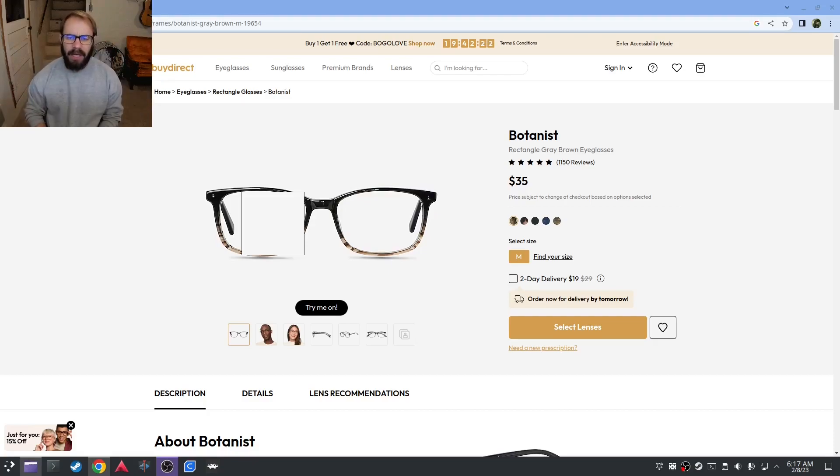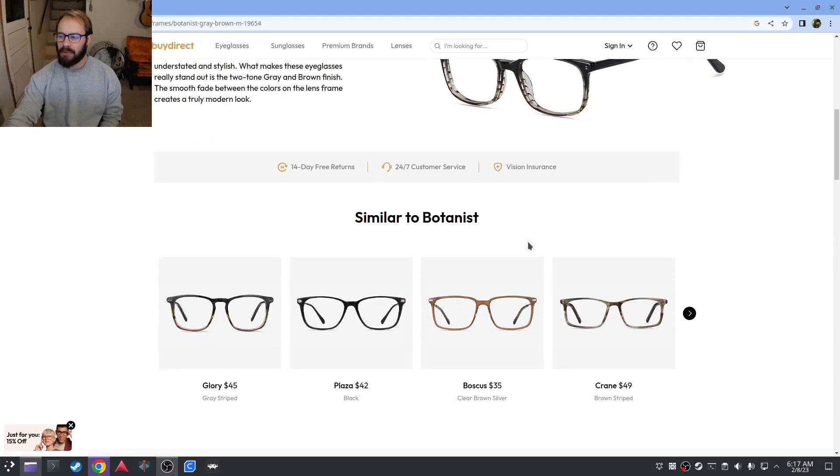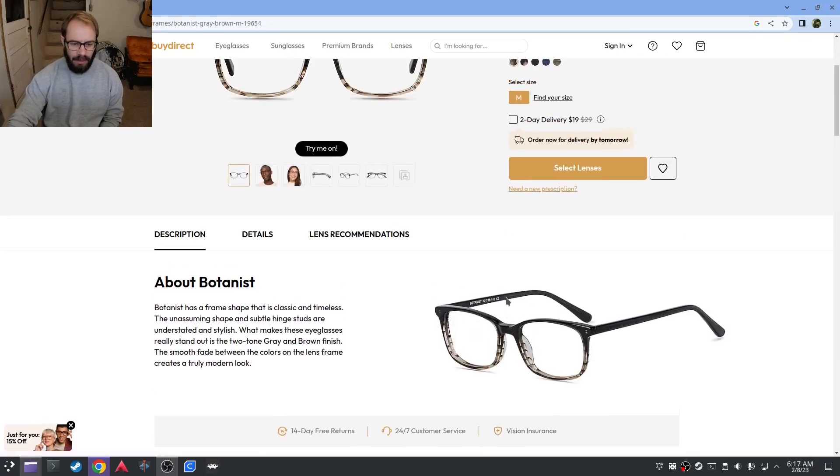I had a coupon — I had to spend a certain amount of money to use it. Looking around their website, they've got a lot of stuff like buy one get one free. It seems like they always have a coupon or something. I was really curious: these look decently stylish.